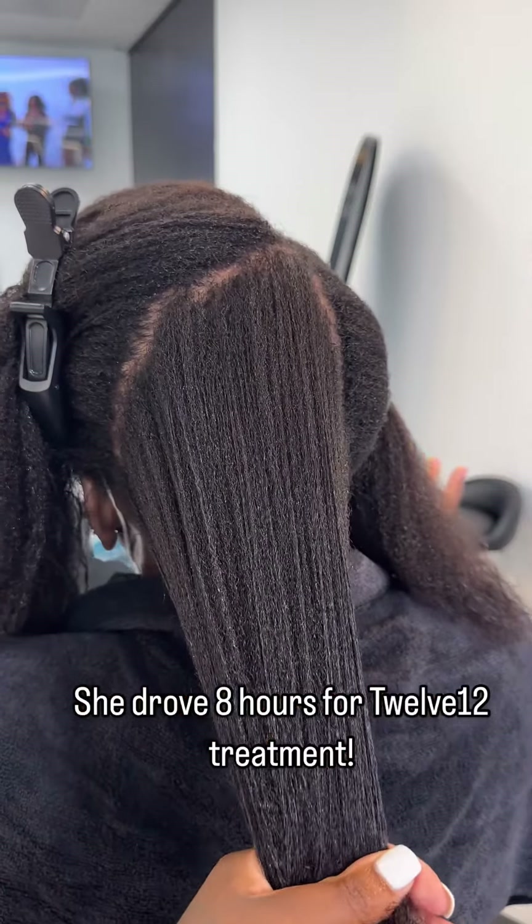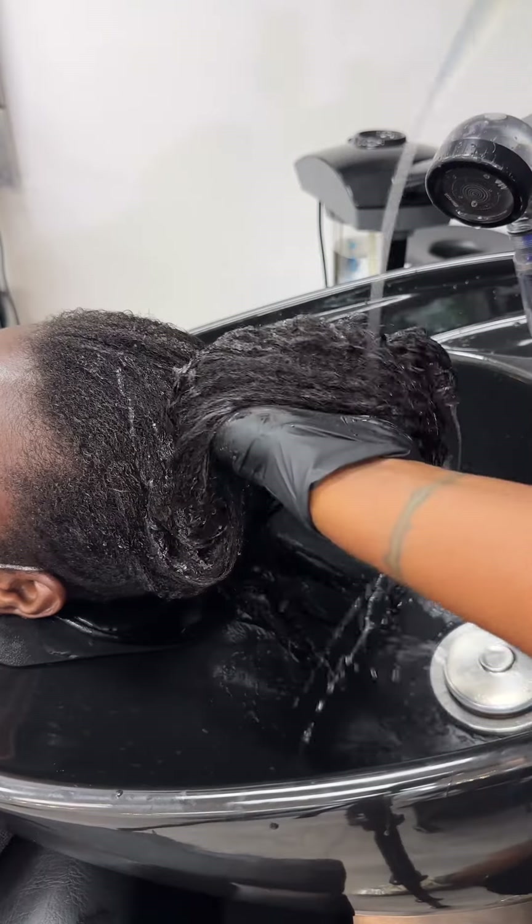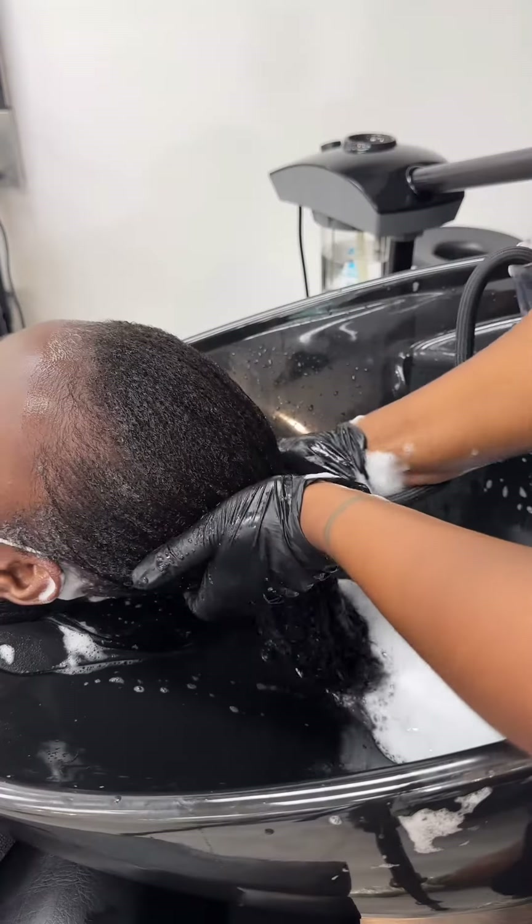Y'all have to check out this outcome of using 12-12 on 4C relaxed hair. To be honest, I didn't think the client needed a relaxer. She just needed 12-12 and some TLC. But we're here and I'm here to help.